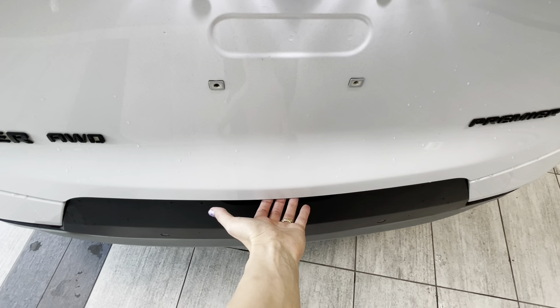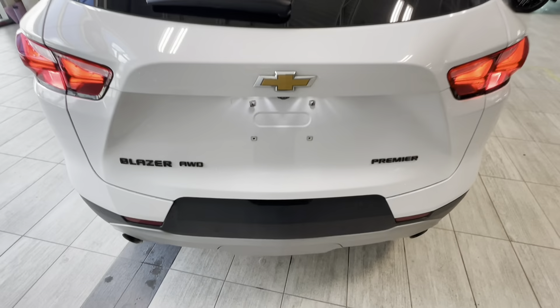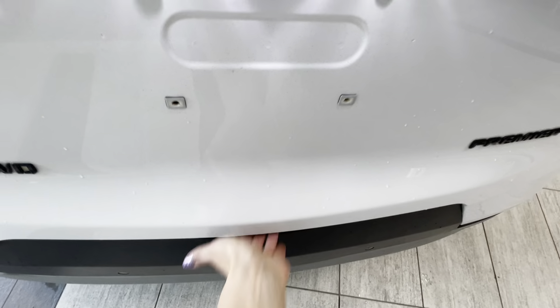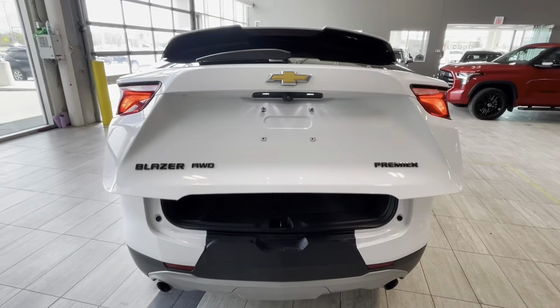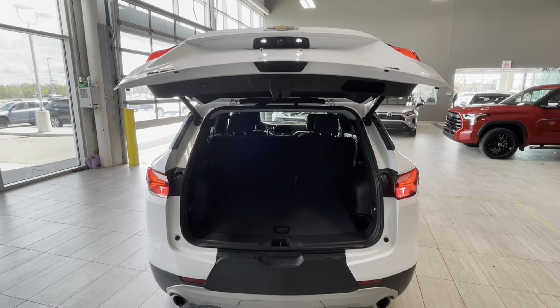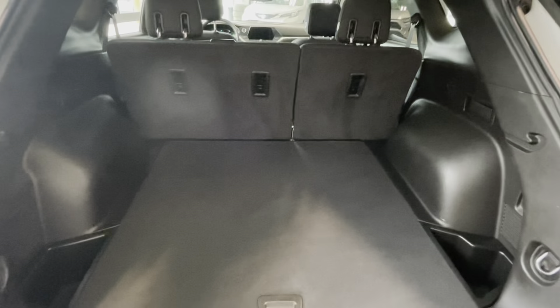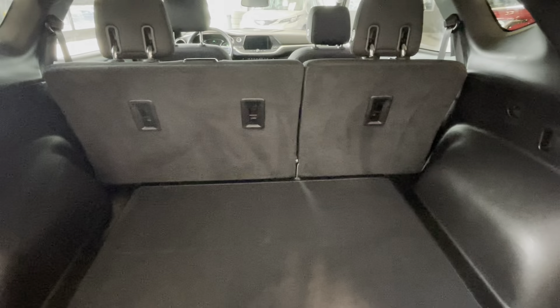To open the rear door, you can either use the key fob button inside the vehicle or simply press the button on the exterior, and it automatically opens to the preset height. Here's our cargo area — the rear seats can be folded 60-40, and we have LED lights and cleats for the cargo privacy cover.